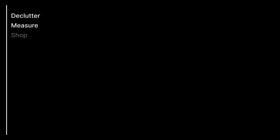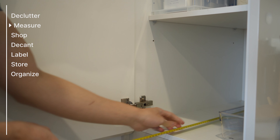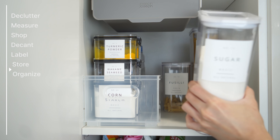The whole process is divided into seven simple steps: declutter, measure, shop, decant, label, store, and organize.